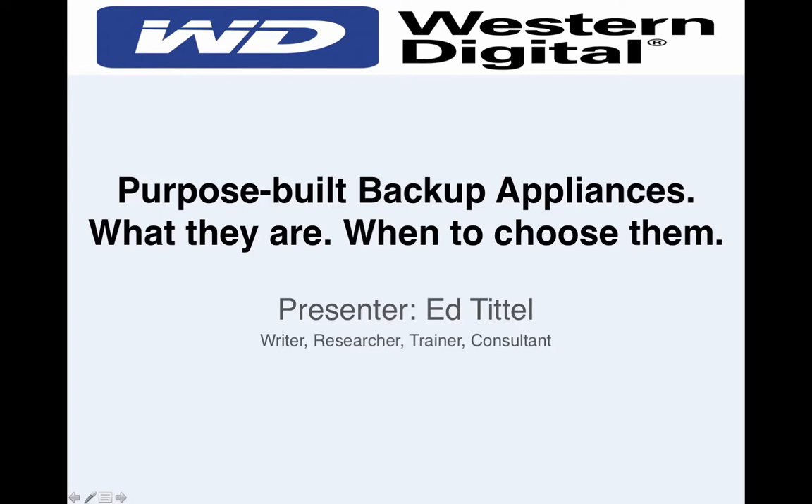Hey everyone, I'm Ryan with Spiceworks, and I'd like to welcome you to today's Spiceworks Partner webinar: Purpose-Built Backup Appliances — what they are, when to choose them — brought to you by Western Digital.